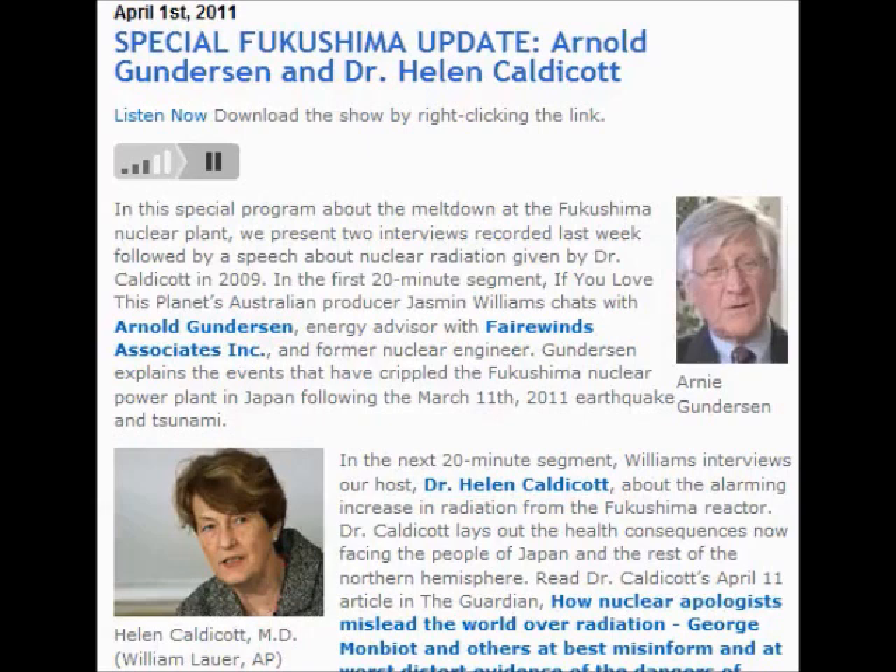Helen Caldicott, are you there? Yes, I am, Jasmine Williams. We just heard from Arnold Gunderson, who described what's happened in the last 24 hours at Reactor 2 at the Fukushima Daiichi nuclear power plant in Japan. Arnold described how the uranium fuel within that reactor core has actually melted through the bottom of the containment vessel and is now resting on the concrete floor of the basement area of that reactor. Helen, what are they going to do now in terms of keeping that mass cooled?